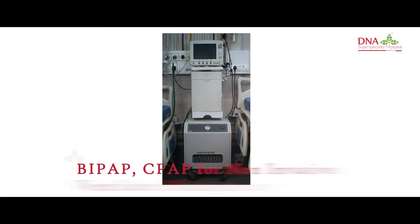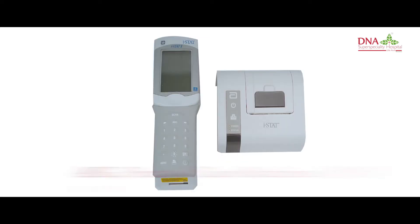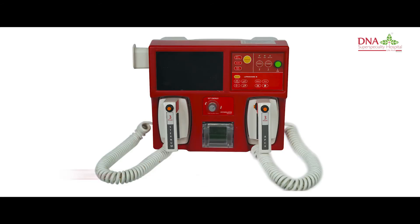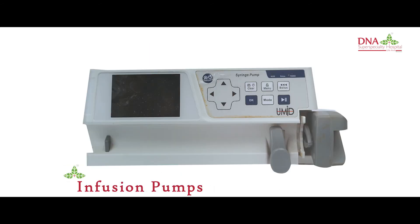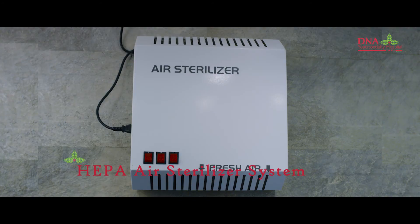BiPAP and CPAP for non-invasive ventilator management, ABG point-of-care machines for instant intensive biomarker study, temporary pacemaker, defibrillator, infusion pumps, and DVT pump.